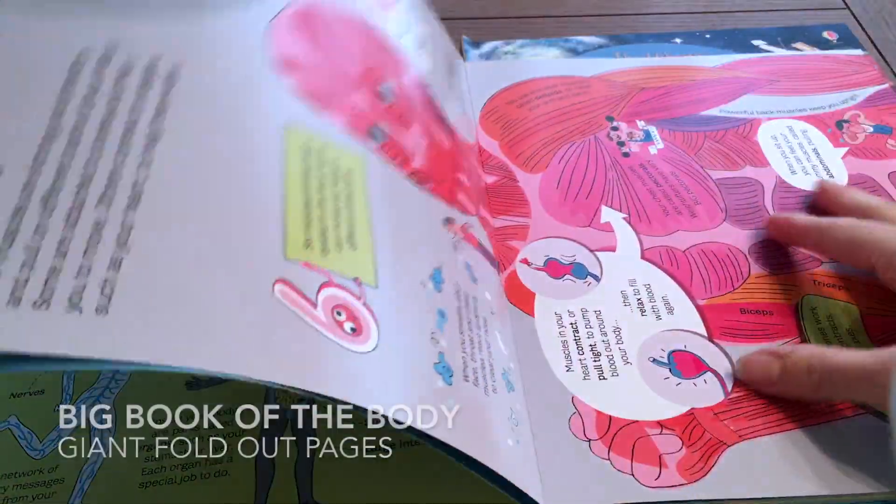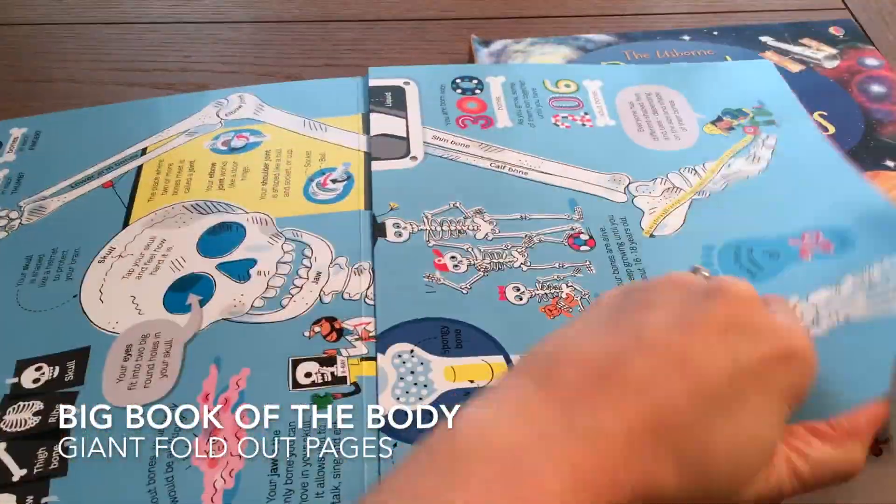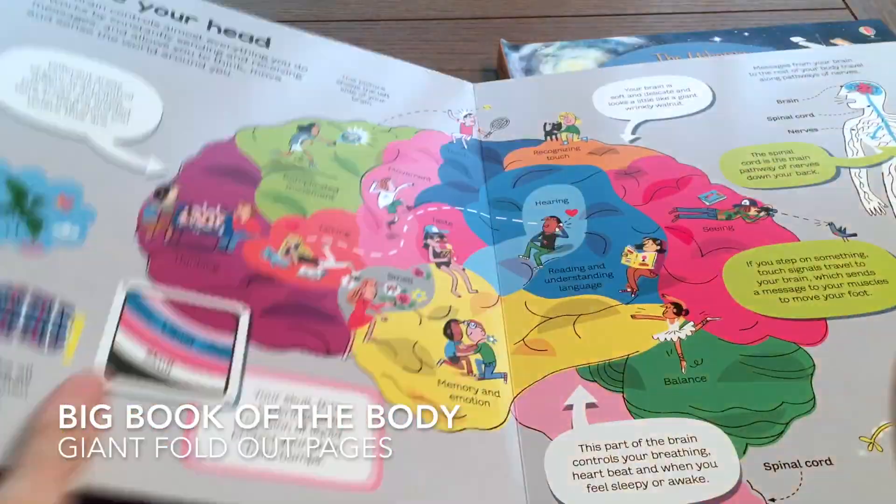Our big books are not just for preschoolers. They have so much information. They each have four giant fold-out pages and will keep your child entertained while they learn.